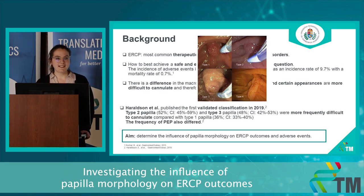The first validated classification by the macroscopic appearance of the papilla was published by a Scandinavian research group in 2019. They differentiated four papilla types and found that type 2 and type 3 papilla were more frequently difficult to cannulate compared to type 1 or type 4. The frequency of post-ERCP pancreatitis also differed between the different papilla types.